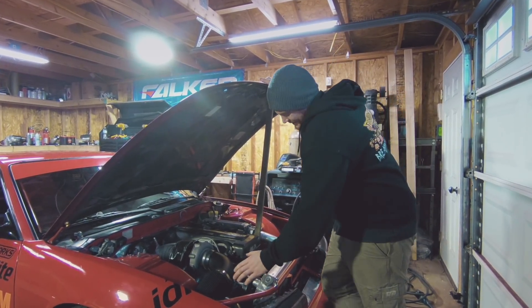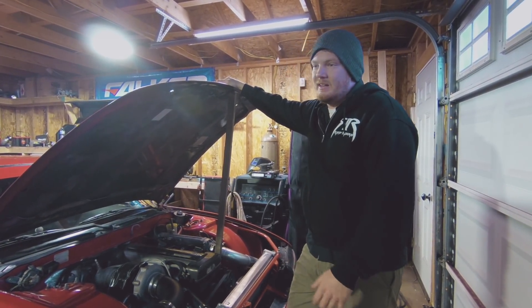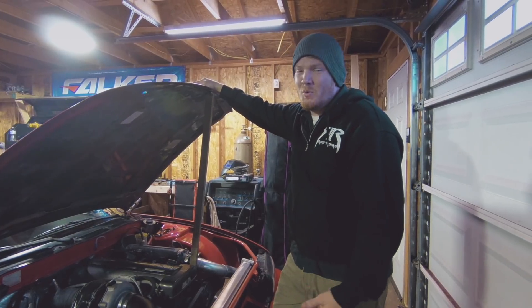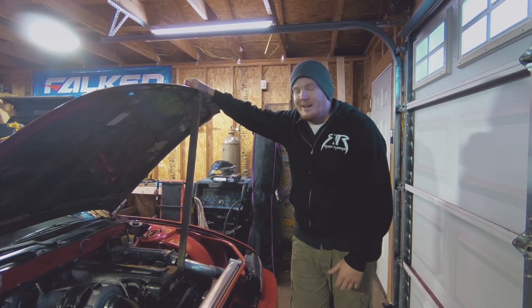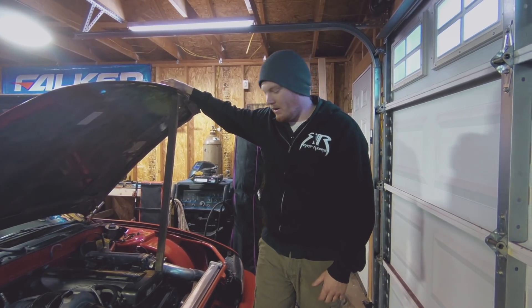We put a big radiator in it. I haven't got my fan shroud set up yet, but I'm going to — that's kind of next week's thing. I think I got a Deatschwerks 1000cc injectors running on 110 fuel. It's a pretty basic setup. It makes 501 horsepower at 18 pounds of boost. I can turn it up, I just choose not to. You don't really need power if you're using it at all.